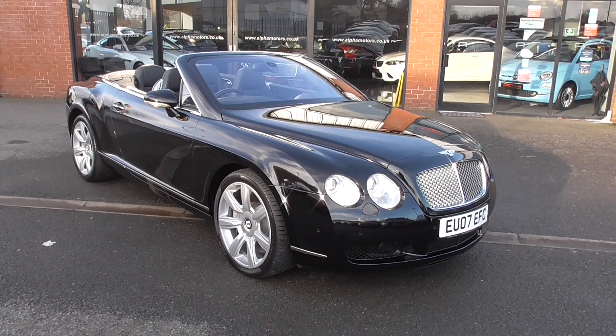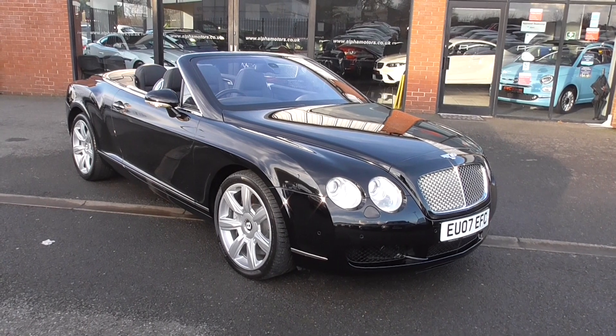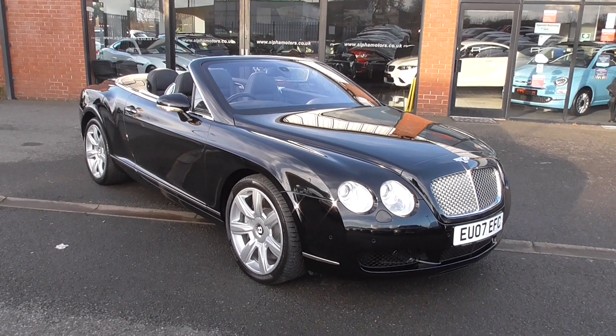Hi, welcome to Alfa Motors here in Wigan. My name's Graham and today I've got the pleasure of showing you around this 2007 Bentley Continental GT convertible.